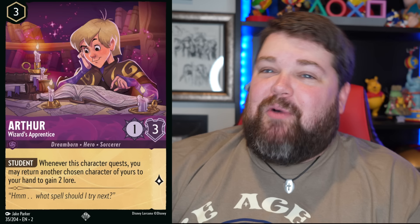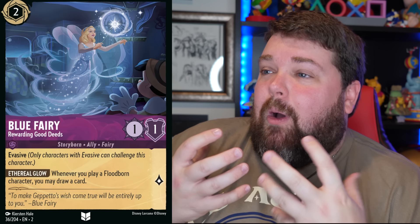Wizard Arthur! I didn't know I wanted Wizard Arthur, but now I want Wizard Arthur. And the Blue Fairy from Pinocchio — the star magic is just emanating from her, that's so good. Chip the teacup is making me laugh right there.